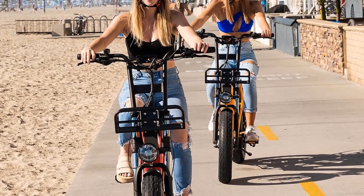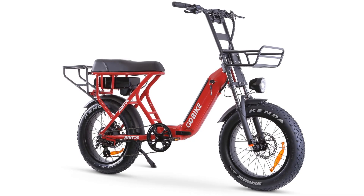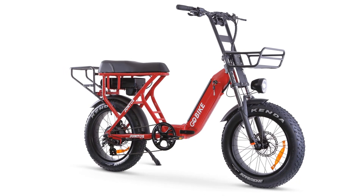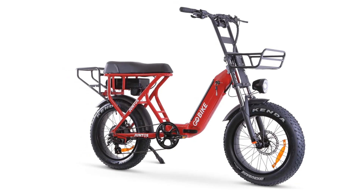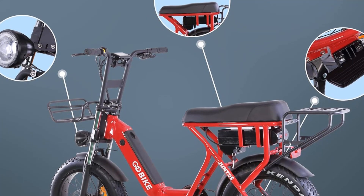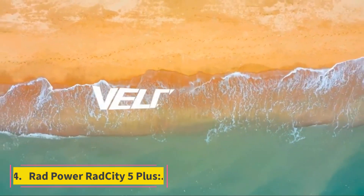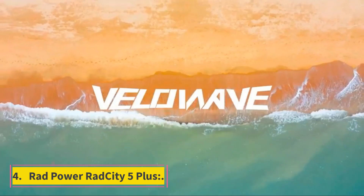It's also surprisingly quiet, and our tester had no trouble riding it up hills or across rough terrain. Flat foot design is a feature of its bicycles — while stopped, you can comfortably place your feet level on the ground without lowering your seat.